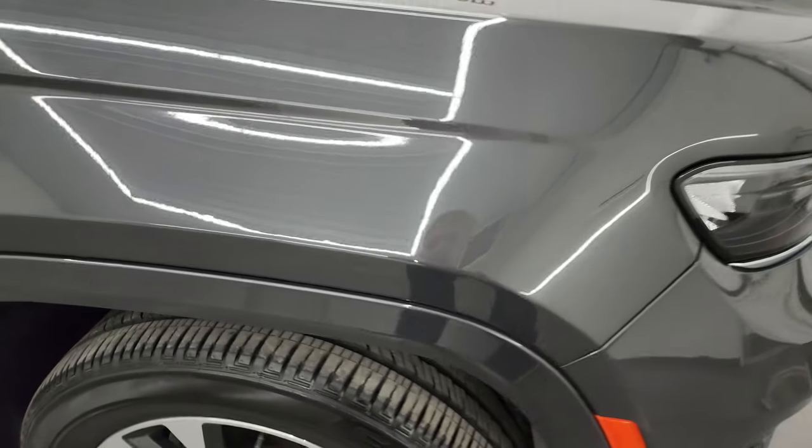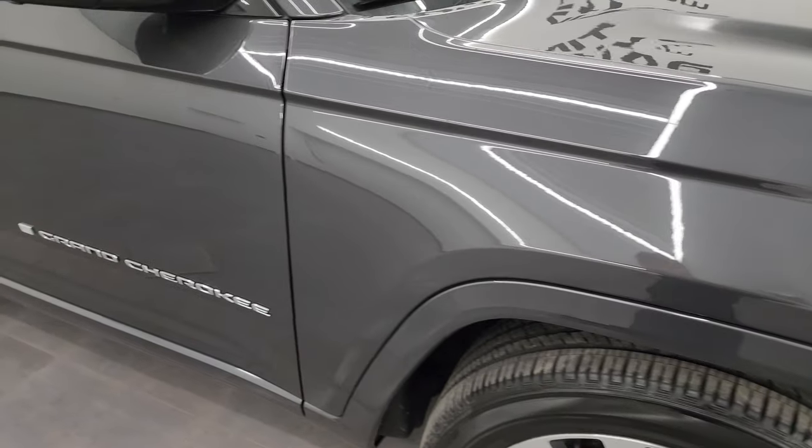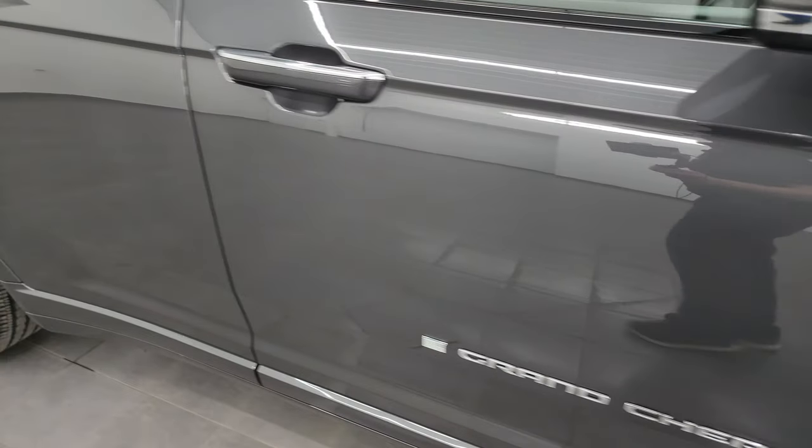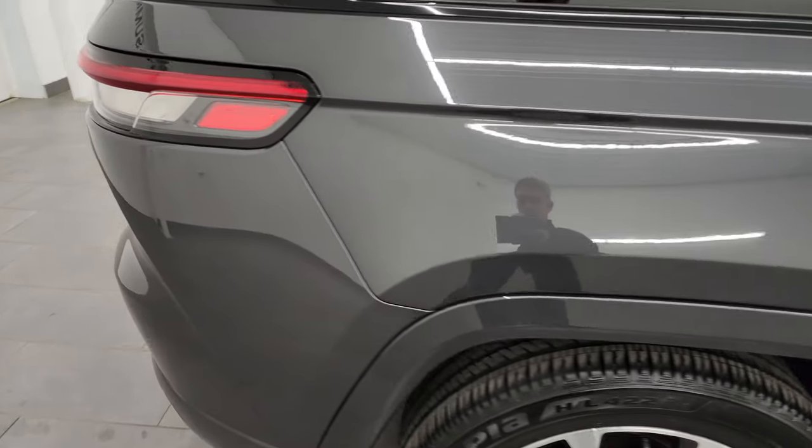Baltic gray metallic has just a little bit of metal flake to it — not quite as much as the granite crystal, but just a little bit. It's got a lot of different colors in it, blues and purples when you really get up close, but it's a really good looking gray. As you go down this side of this 2023 Jeep Grand Cherokee, take note of how clean that body is, how reflective and mirror-like that paint is.